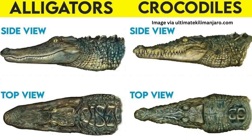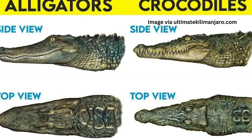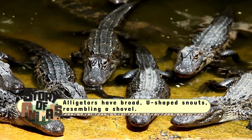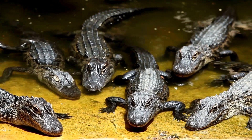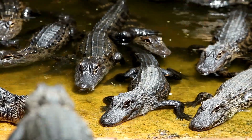One of the easiest ways to tell an alligator from a crocodile is by looking at their snouts. Alligators have broad, U-shaped snouts, resembling a shovel, perfect for their diet of fish, turtles, and other aquatic prey that they crush with ease.